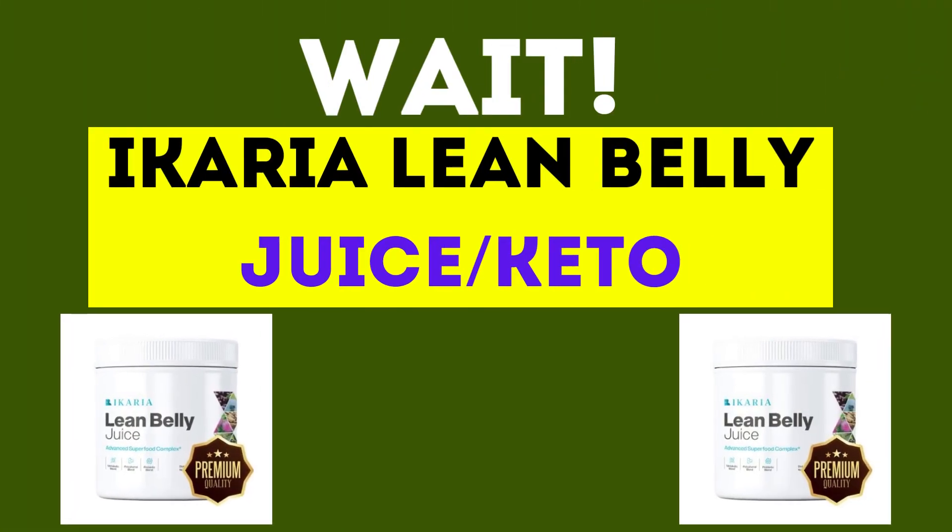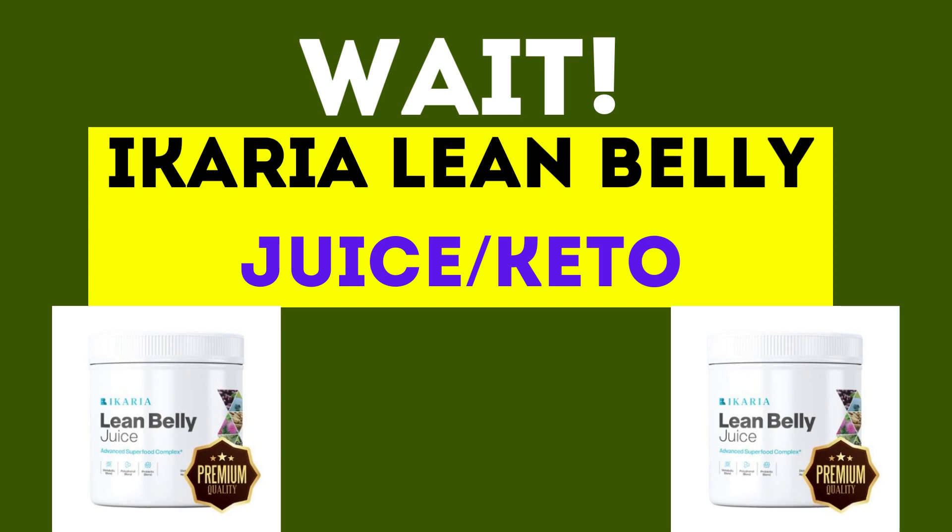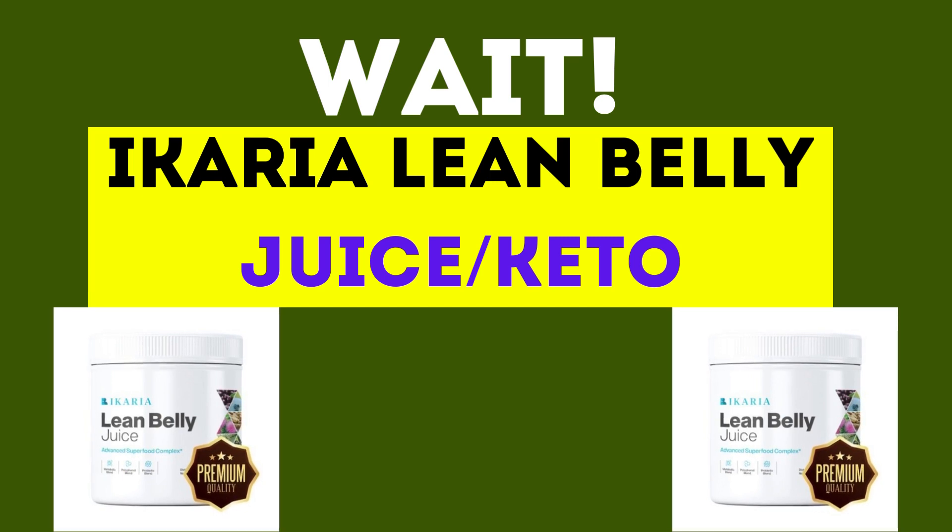Wait, before starting the Keto Cleanse video, I introduce you to Icaria Lean Belly Juice, which will help you to burn belly fat naturally in 7 days. For more details, click the link in the video description below.